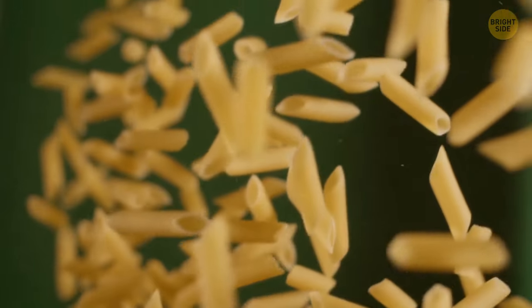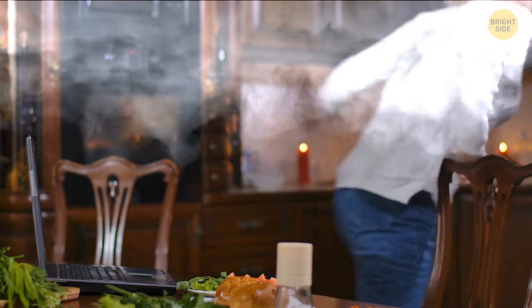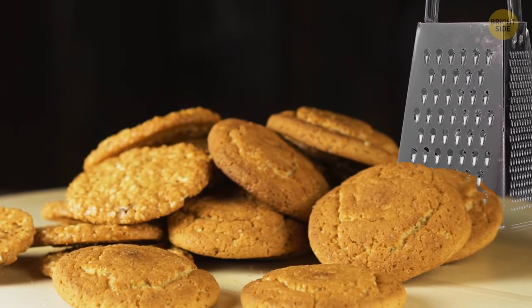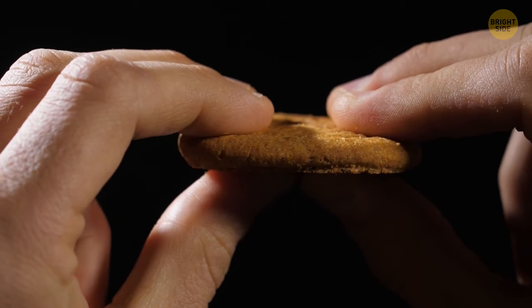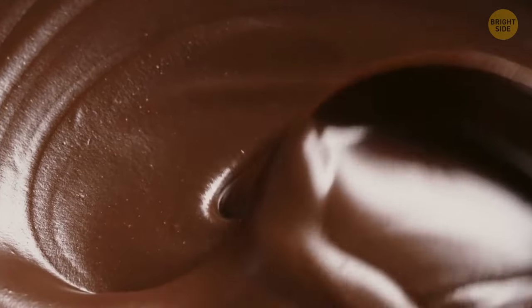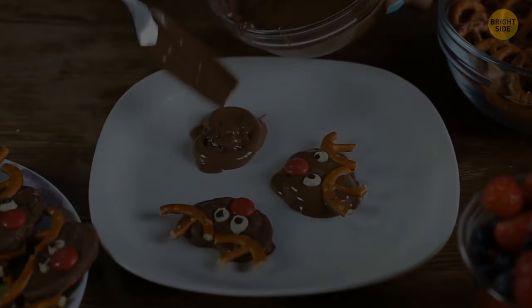Next time you mess up a tray of cookies and end up burning them, you can save them with your trusty grater. Just grate off the blackened parts from the bottom after carefully removing the cookies from the tray. If you ruin their shape a bit, you can always dip them in melted chocolate. After the chocolate cools down, you'll be left with perfectly shaped pastry.